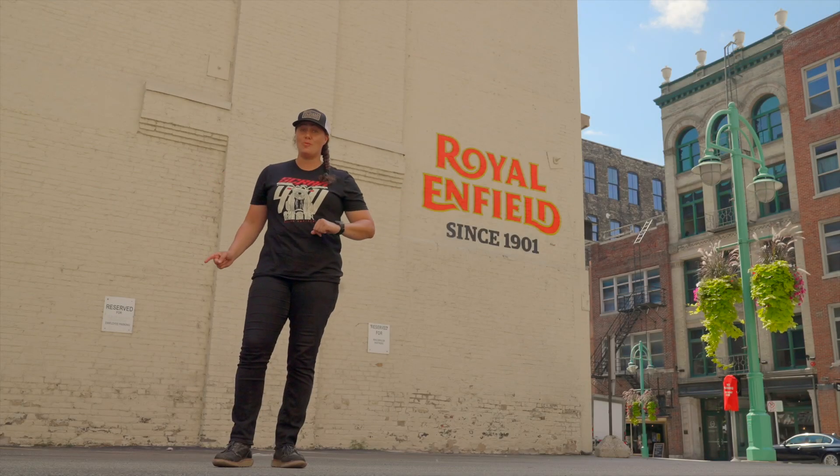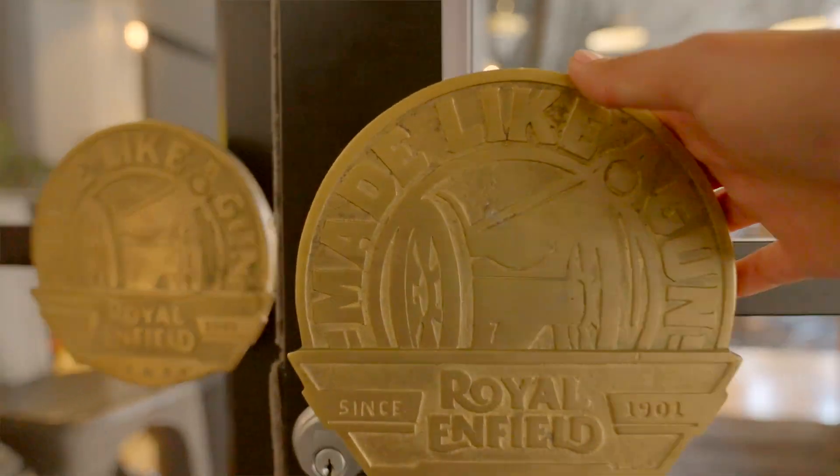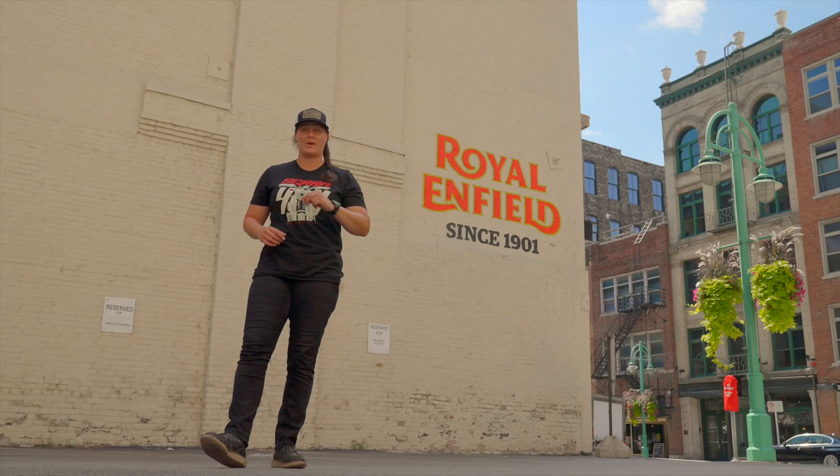Welcome to Milwaukee, Wisconsin, home to Royal Enfield's North American headquarters. And this week we're checking out the brand new Scram 411.